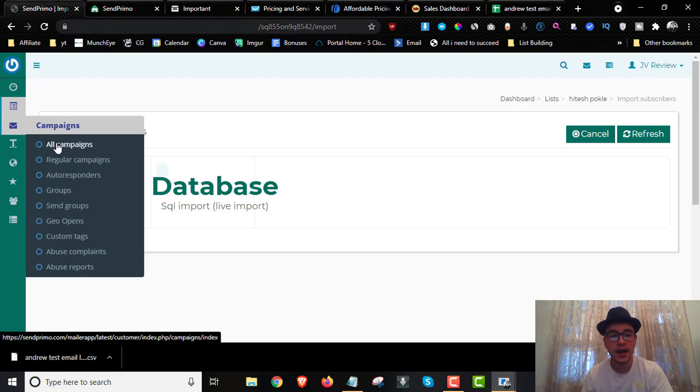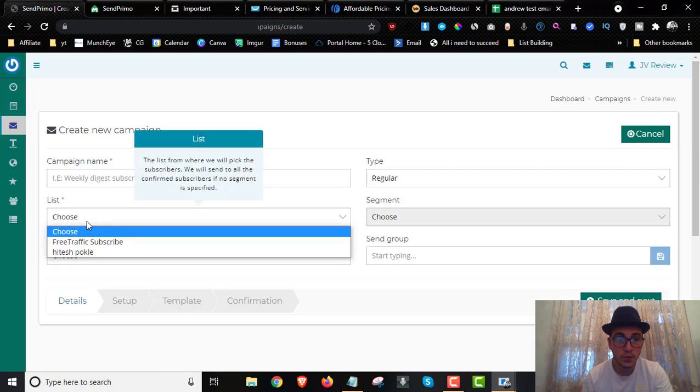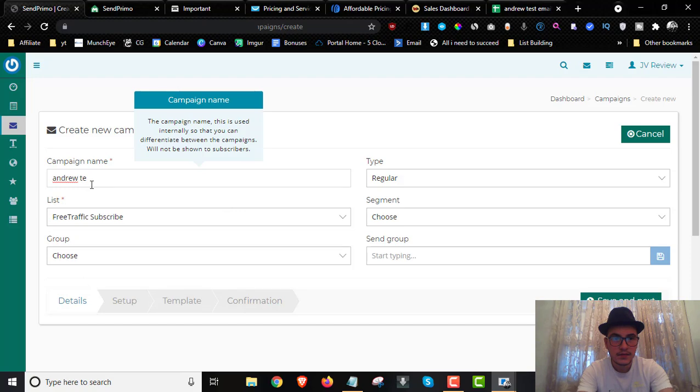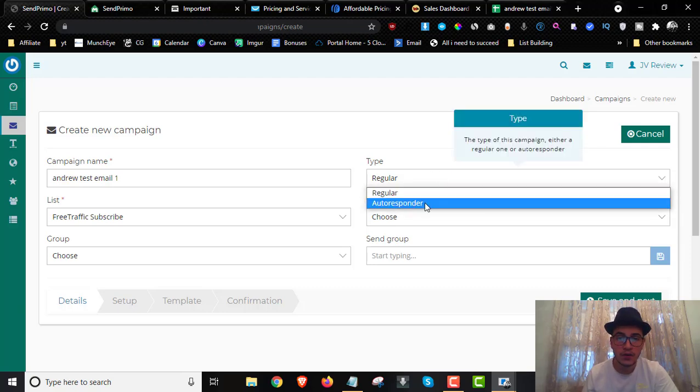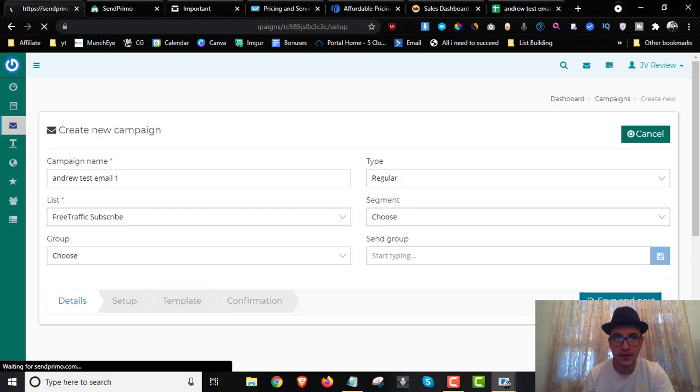Next are Campaigns. You can set up a regular campaign or an autoresponder campaign. The autoresponder sends based on the date and time you select — it's a really powerful feature. Click 'All Campaigns,' then 'Create New,' choose the list you want to send to, and name your campaign — for example, 'Andrew Test Email One.' Choose whether it's a regular or autoresponder email, optionally add it to a group, and click Save.